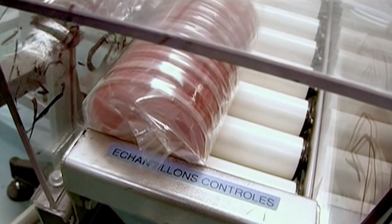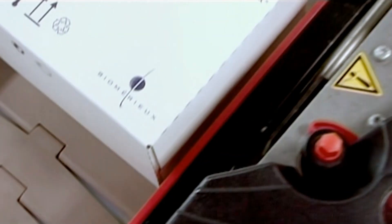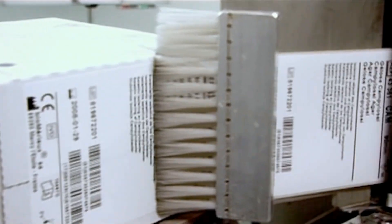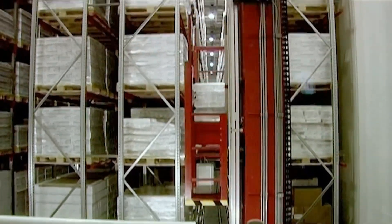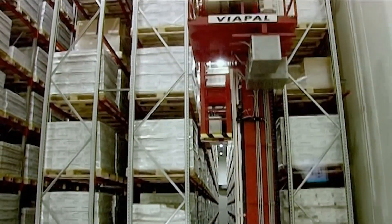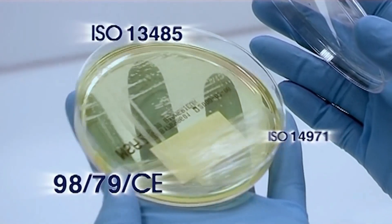Plates are sampled according to a specific laboratory quality control sampling plan. The cultured media are stored in areas where the temperature is perfectly controlled. Simultaneously, the quality control laboratory performs visual inspections and physicochemical and microbiological controls.